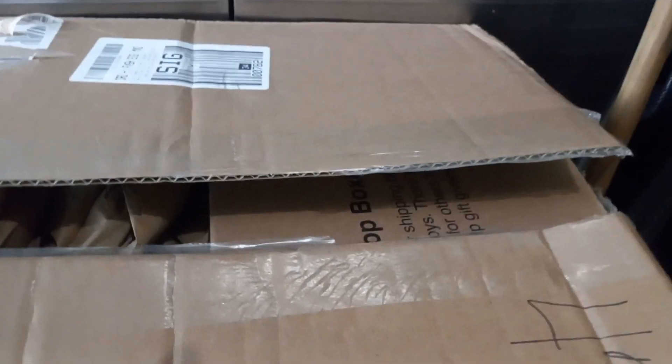Good day everybody. Muy buenos días todo el mundo. Today we're taking a look at a Lego order I received yesterday. Obviously it's not the complete order — we're still missing one, and it's already open because I wanted to show it to someone else. But let's take a moment to open it again and see what I ordered.